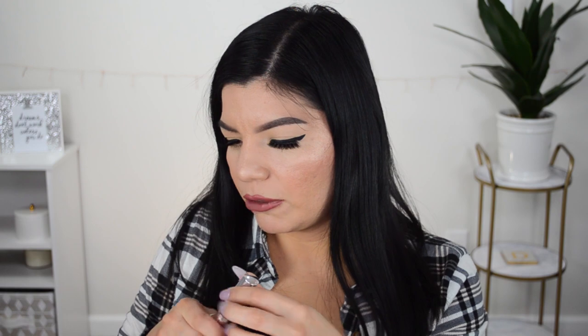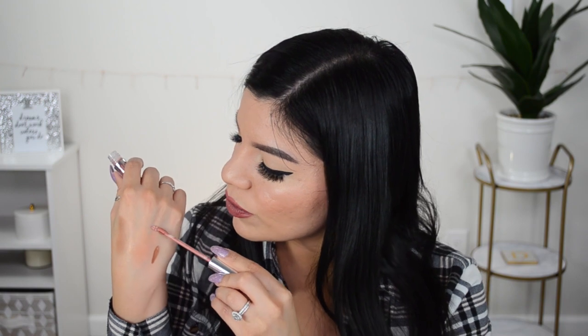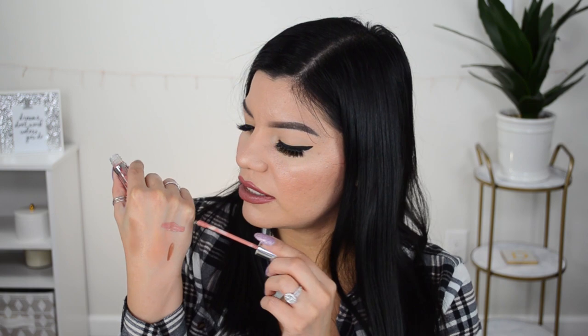This is the lip liner — this is in the shade 'Iced Latte.' Yes, that's gonna look really pretty, it's a very pretty neutral shade. And then this is the liquid lipstick in the shade 'Bare' — or 'Bear Velvet,' I'm not sure. Let me do a little swatch. That's so pretty, that looks a lot like the one I have right now but a bit lighter. Her lipstick smells so good too!